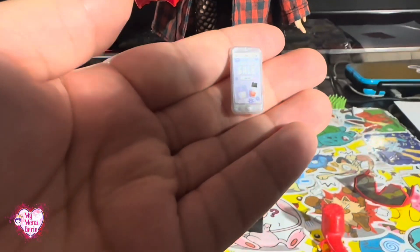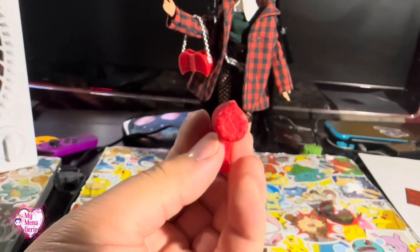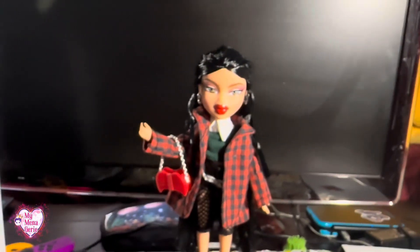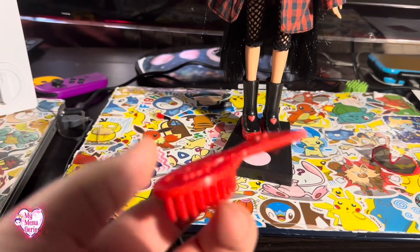Her cell phone just says 'sale' on it. I kind of like that they came with accessories — they're kind of cute. However, this is just bad. It's just a hunk of plastic, and I don't know why they gave us that.